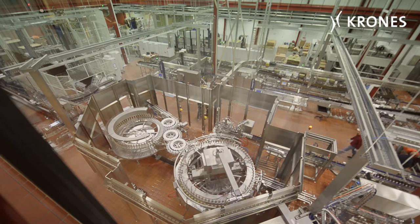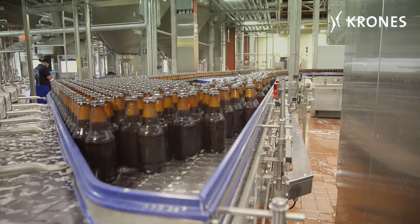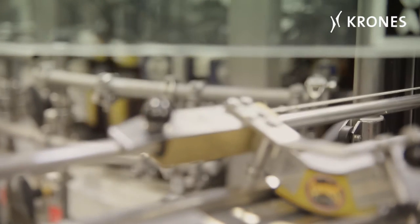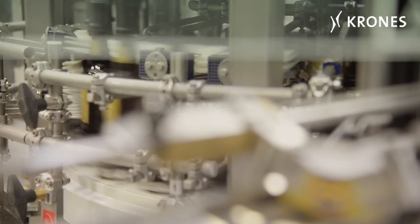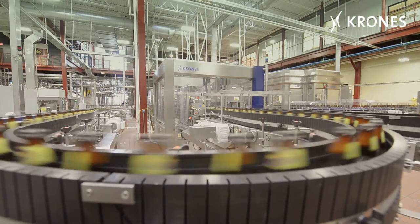A Checkmat then checks whether the bottles have the right fill level. Next, a Starmatic labels the bottles. The machine has two cold glue labelling stations for shoulder, neck, and back labels. Again, a Checkmat checks that the labels have been applied properly.